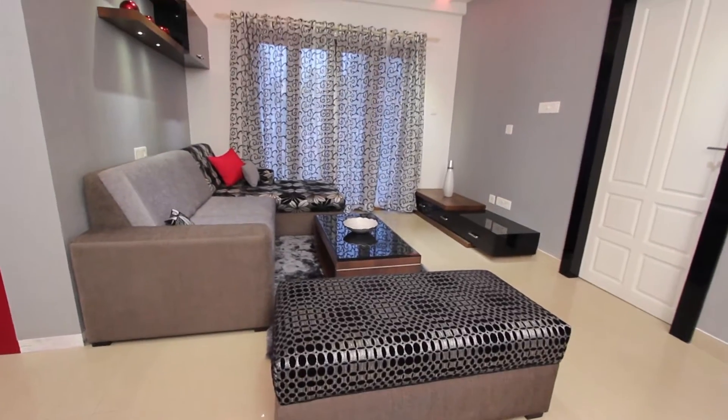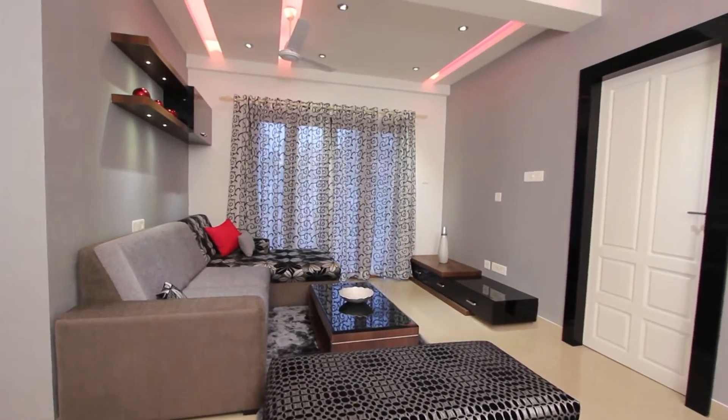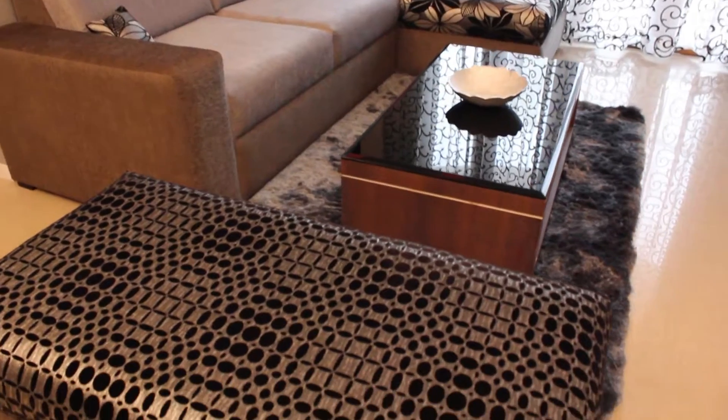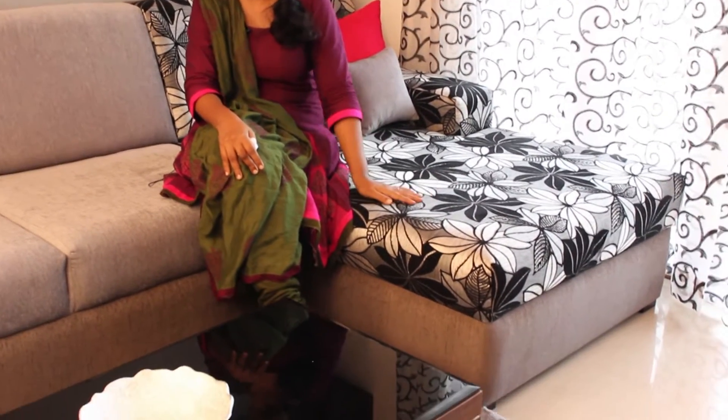This is the living room of the flat and this is around 100 square feet. Here we have used a combination of black and silver and we have an L-shaped sofa with an organic pattern which continues to the curtain as well.